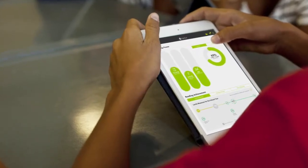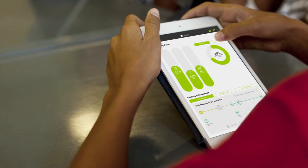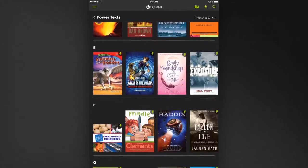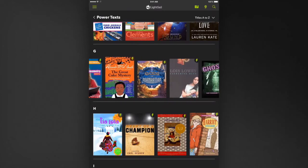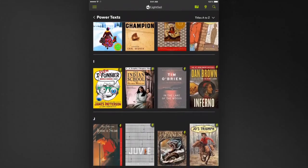Power Texts are just one way that LightSail adapts and personalizes the reading experience to make students more powerful readers. LightSail libraries are designed actively to promote the reading practices that will best foster growth. As a student reads and takes LightSail's in-text assessments, her library continues to adapt based on her newly calibrated Lexile measure, and new Power Texts are featured, helping to ensure she is always reading just-right books.